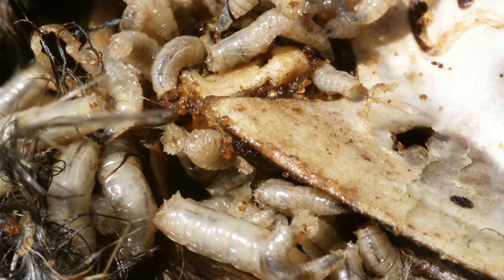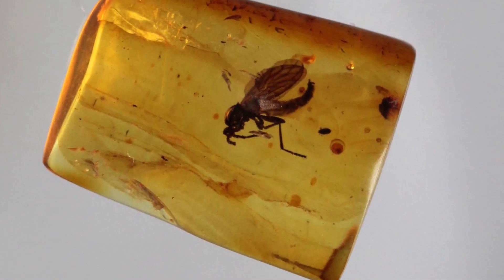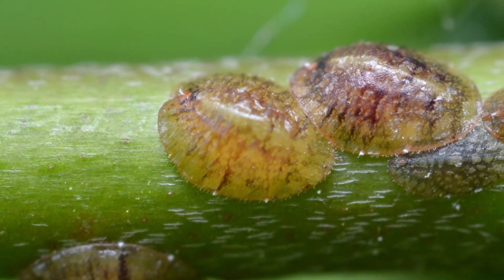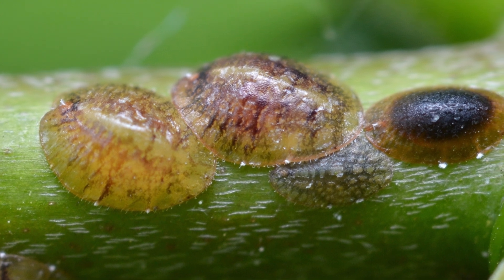About 60 of the brood were found by scientists. They say that fossilized evidence of insects caring for the young is extremely rare. The ancient insects were ancestors of sap-sucking scale insects that are common garden pests found today.